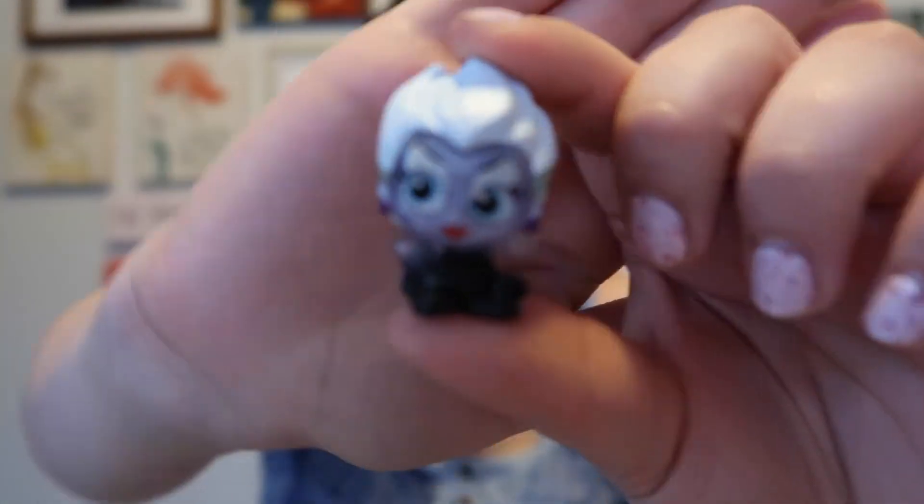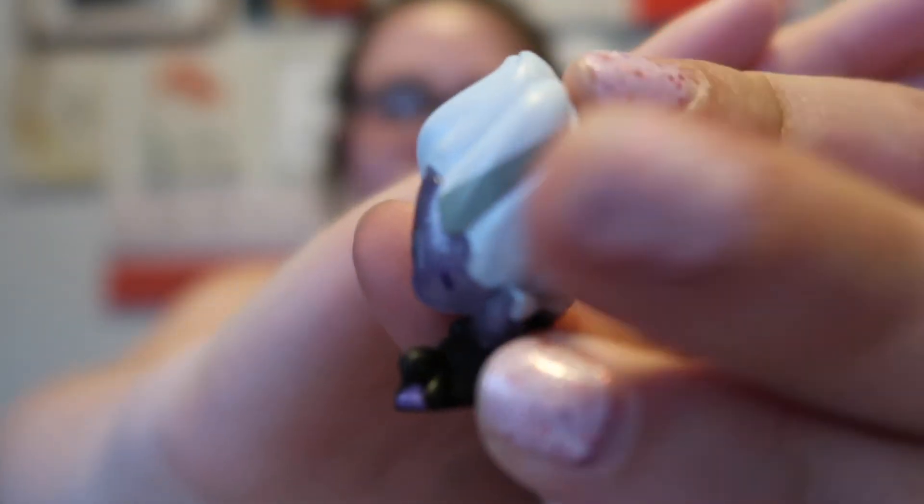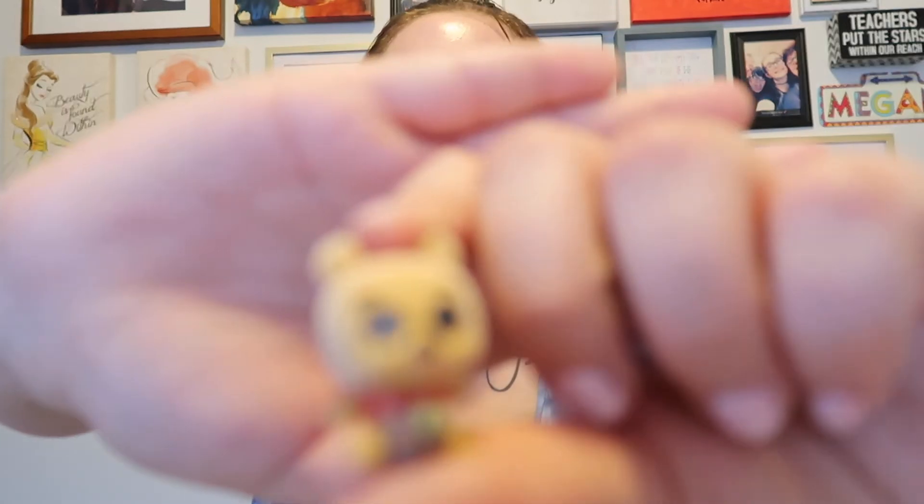On to the last box of Disney Doorables Series 6! We only got two this time. The first one is the evil sea witch herself — Ursula! What I like is her skin; it's sparkly. Her hair, her feet, and there's like gray detail — she's just so mischievous and I love her. She is ultra rare! And our last one is Pooh — he's also flocked. I think the whole Winnie the Pooh series is flocked because all the ones I got were flocked.